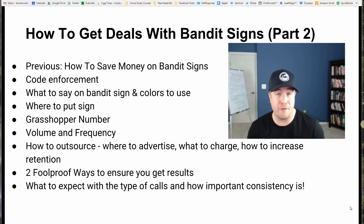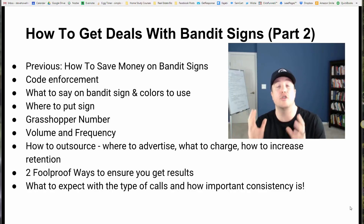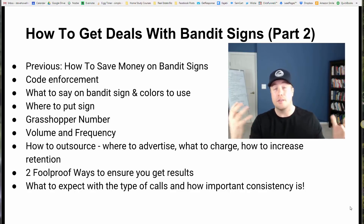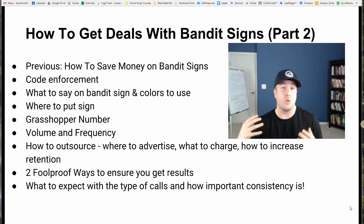Bandit signs can be very effective. I'm also not going to try to talk you into bandit signs — you make the judgment call for yourself, for your business. If this strategy doesn't resonate with you, that's totally cool. I'm just going to share with you some tips. If you already know bandit signs is something you want to do, it's probably why you're watching this video. You're going to get a lot out of this.